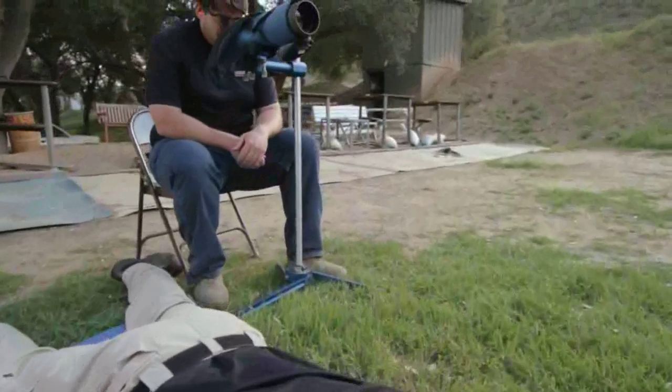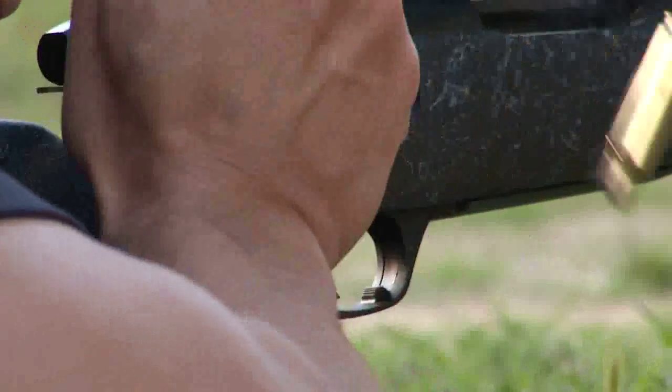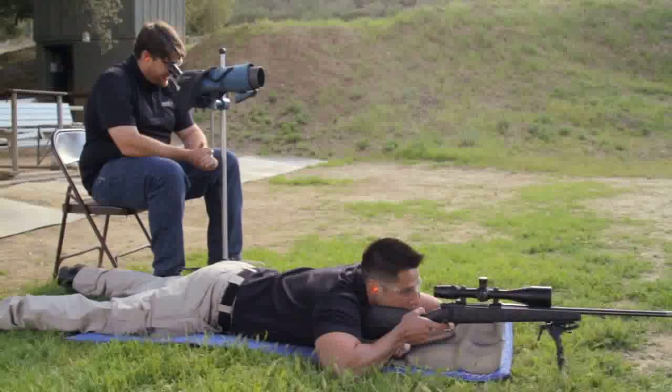Teamwork is key because the spotter is responsible for locating and ranging targets, while the shooter sets up the rifle and locates the next called target before taking the shot. Send it.